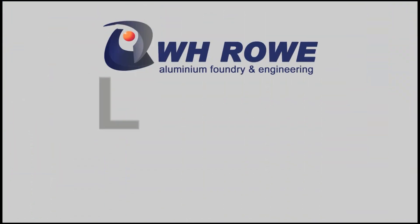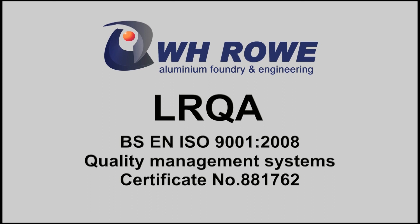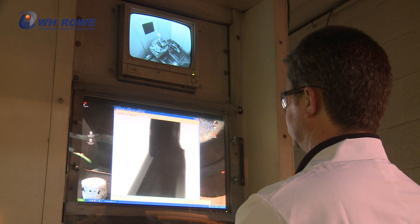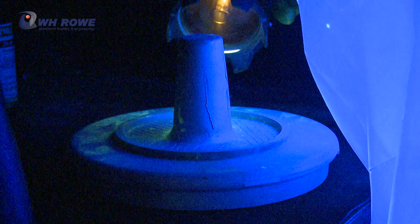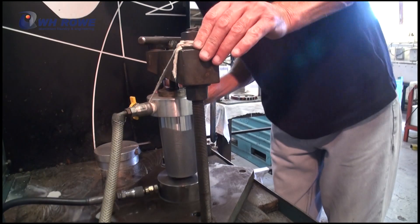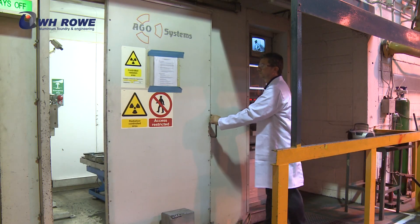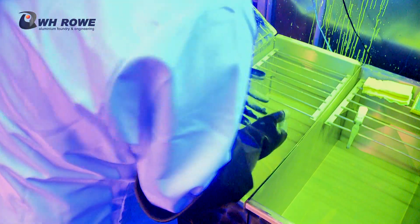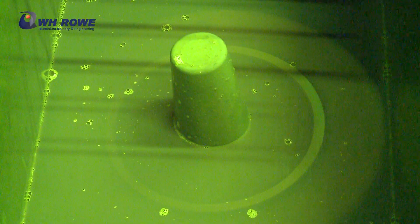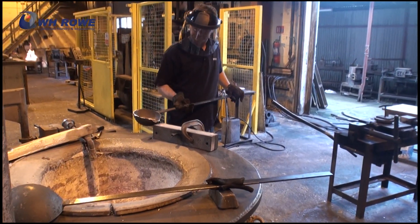The company holds LRQA approval for quality management systems to BS EN ISO 9001-2008, approval certificate number 881762. Our highly skilled team of quality assurance personnel use the latest metrology devices including non-destructive testing, crack detection, hydraulic testing up to 1000 PSI and coordinate measuring. Non-destructive testing is carried out on real-time x-ray equipment and by dye penetrant crack detection methods. Routine hardness and tensile testing reporting is also carried out.